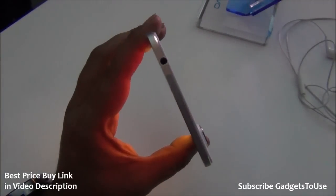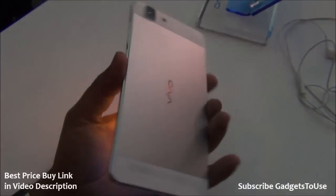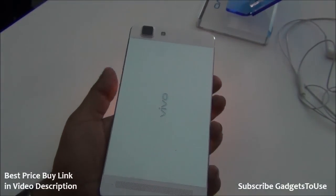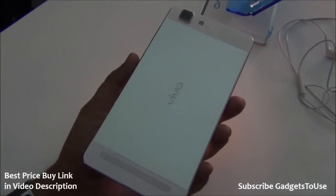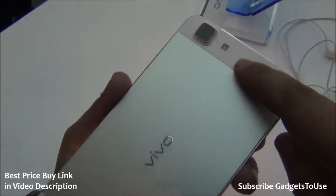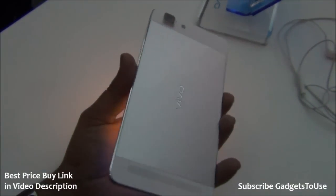In terms of design this phone looks pretty good — it is a very slim phone. Even with this much slimness, it is not compromised in terms of build quality. They have used metal on the back and on the edges as well, and they have used plastic in certain areas.